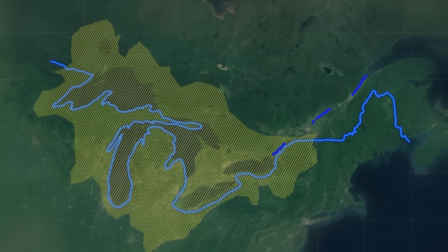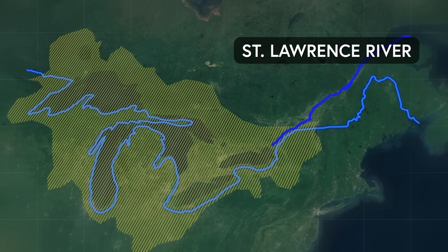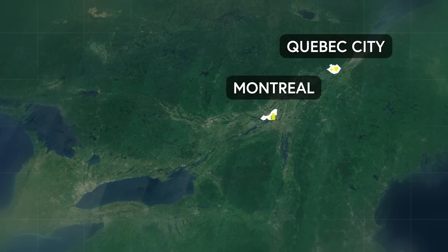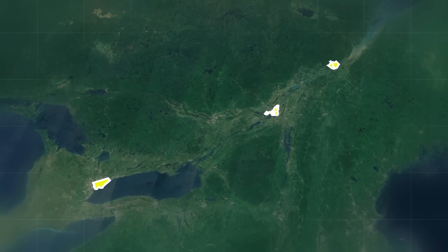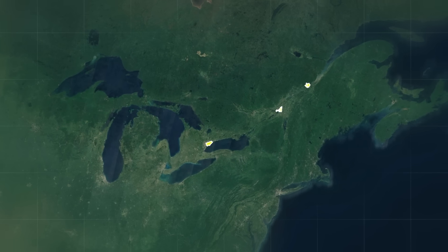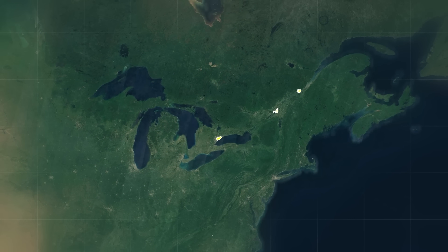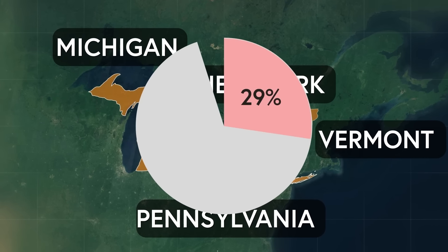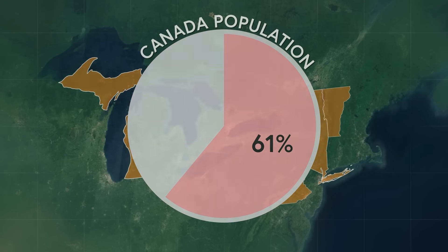Consequently, Canada's most densely populated area extended from the Great Lakes along the St. Lawrence River to the Atlantic Ocean. This region includes the cities of Quebec City, Montreal, and Toronto, which form a relatively straight line along the peninsula extending into the Great Lakes area. This positioning places Canada's traditional economic and population centers in close proximity to the states of New York, Pennsylvania, Vermont, and Michigan. As of 2021, approximately 61% of Canada's population resided in these areas.